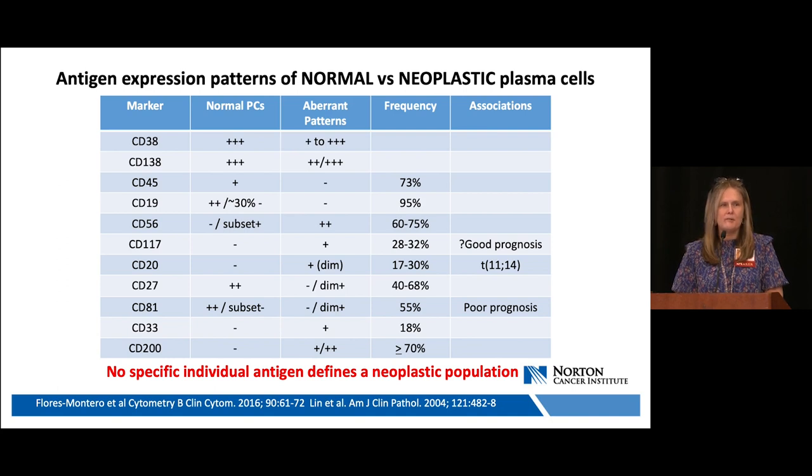Two of the most commonly used antigens to identify plasma cells are CD38 and CD138, which are brightly expressed. In myeloma patients, we see variations in expression patterns. CD45 is often positive in normal plasma cells and may be negative in myeloma. CD19, CD27, and CD81 are moderately expressed in most normal plasma cells, but are generally negative or dimly expressed in myeloma. CD20, typically associated with B-cell neoplasms, may also be aberrantly expressed in myeloma and is often correlated with the 11;14 translocation. No single antigen defines a neoplastic myeloma population.